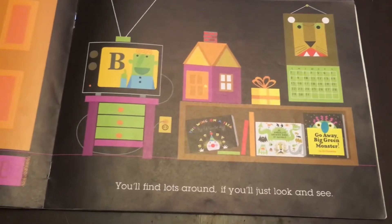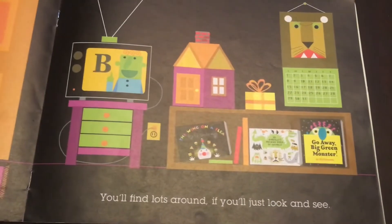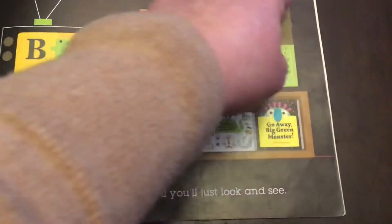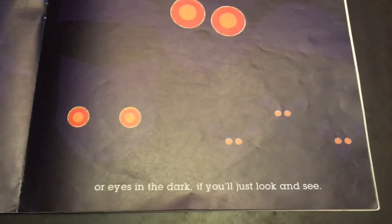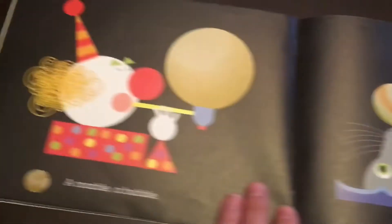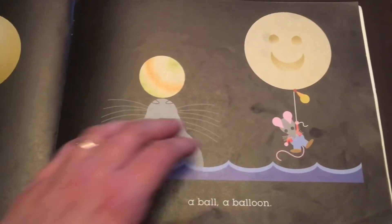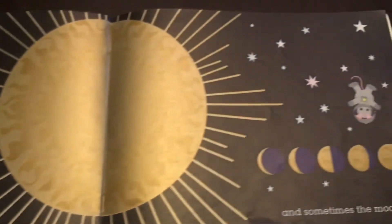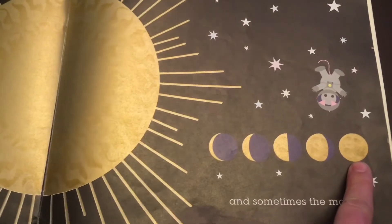Do you see any rectangles here? I see a rectangle on the TV, and the books are the shape of rectangles too. There's a lion on the calendar and it's a rectangle shape as well. A circle could be a little green pea, or eyes in the dark if you'll just look and see — a marble, a bubble, a ball, a balloon, the earth and the sun, and sometimes the moon. There's the full moon — that would make a circle for sure!